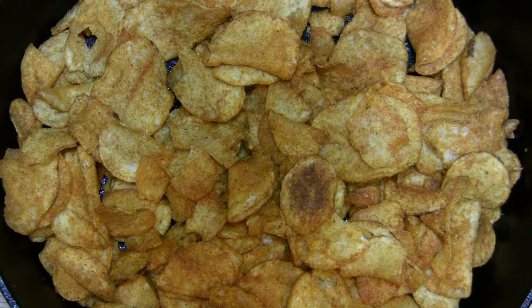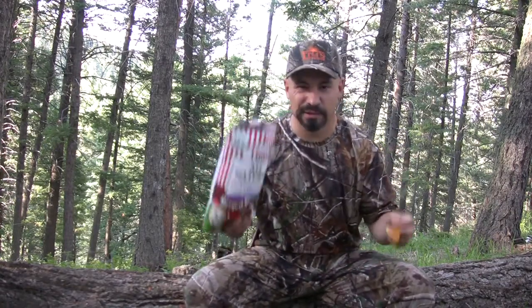Another thing I never leave home without is Tim's Cascade Snacks — Tim's all-natural reduced fat mesquite barbecue chips: tomato, garlic, onion, paprika, apple cider vinegar, and crunchy.